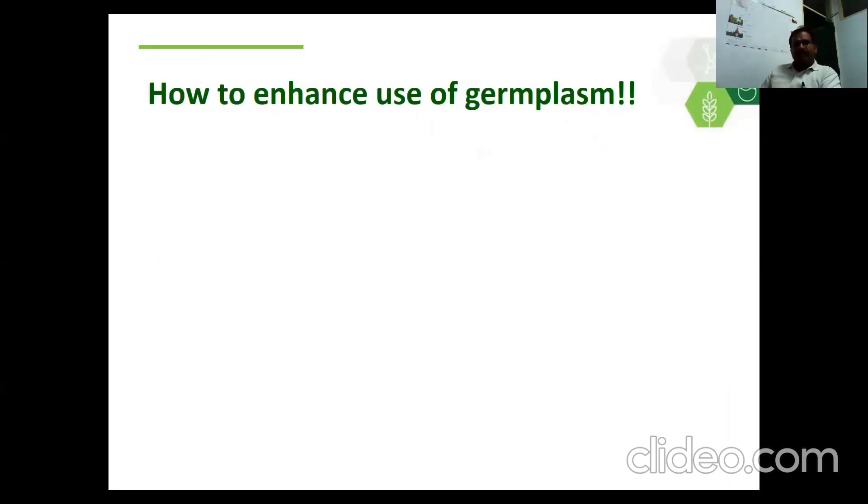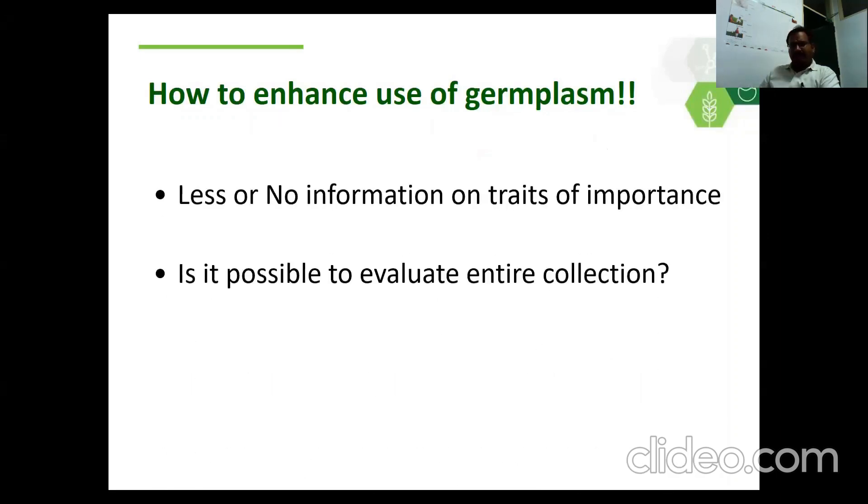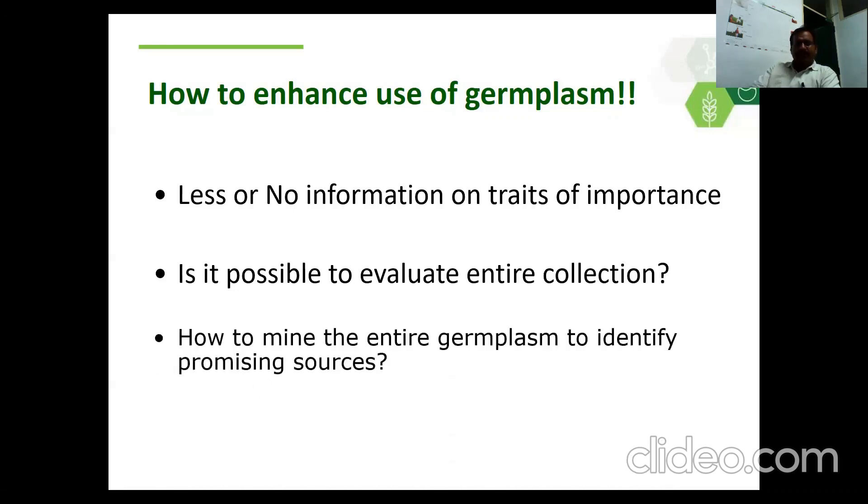We have a large number of germplasm in most crops and most gene banks. Then how to enhance the use of germplasm in crop improvement? There is low use of germplasm in crop improvement reported in many crops. To enhance the use, we need to have information about accessions for important traits. But in most crops, there is less information on traits of importance. Therefore, we need to evaluate them. Is it possible to evaluate the entire collection? This is a big question — it is very difficult, time-consuming, resource-consuming, and efficiency will be low. Then how to mine the entire germplasm to identify promising sources? This is the big question we need to answer.